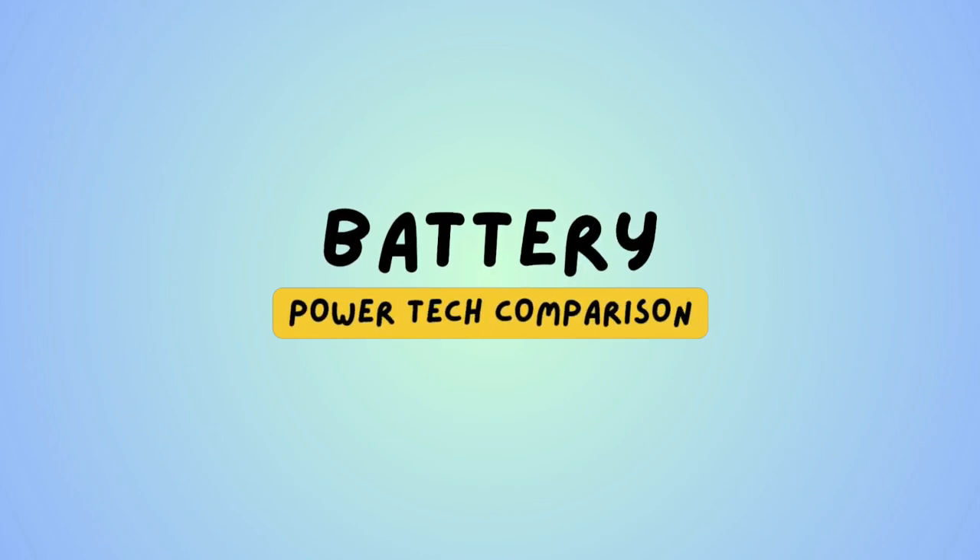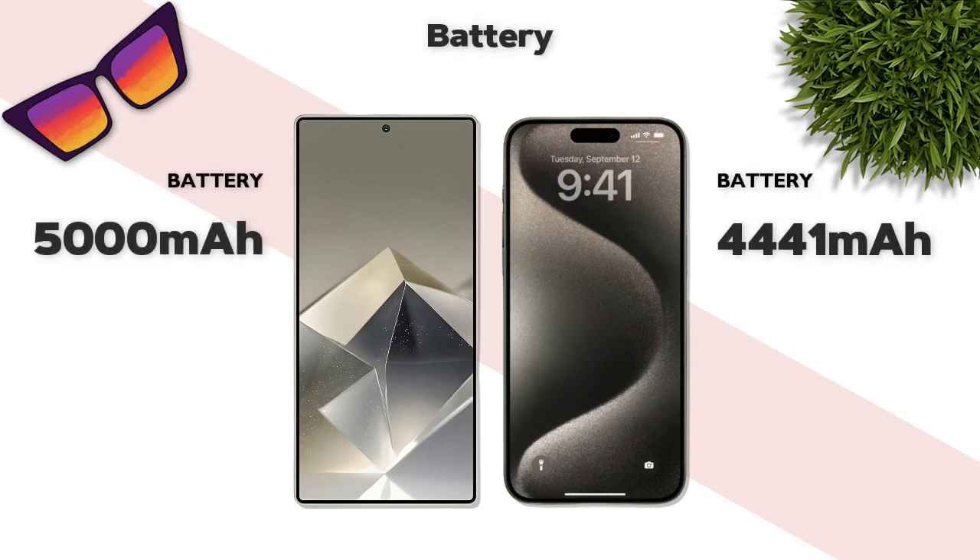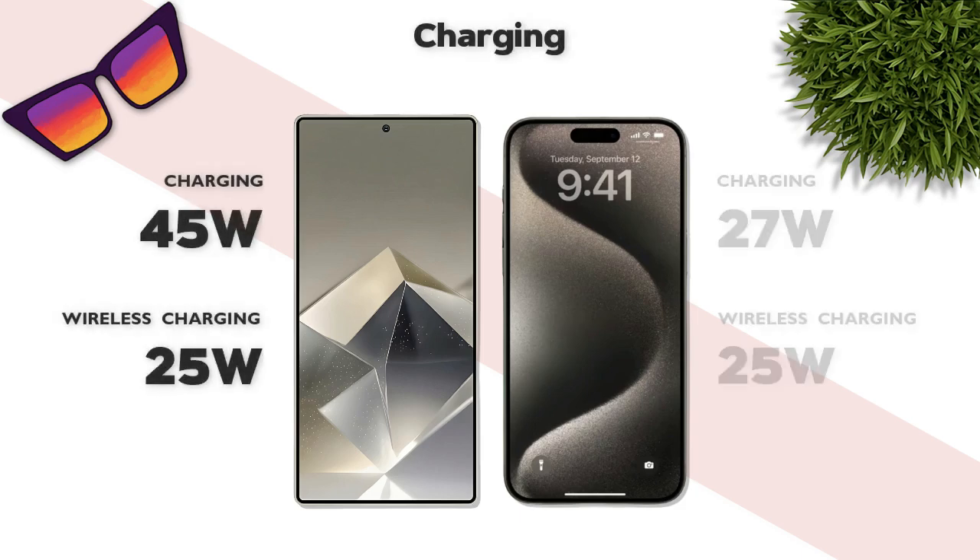Battery: 5000mAh — better. Charging: 45W wired charging — better.